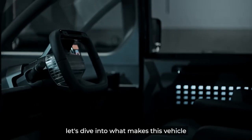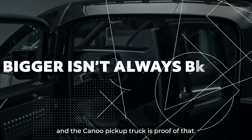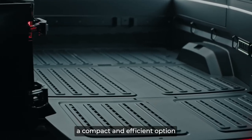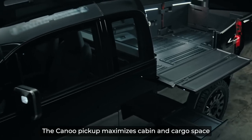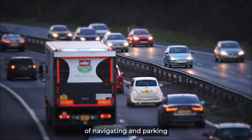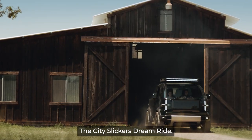So, without further ado, let's dive into what makes this vehicle so special. Bigger isn't always better, and the Canoe Pickup Truck is proof of that. This mighty mini is revolutionizing the electric truck game by offering city drivers a compact and efficient option. With its unique design, the Canoe Pickup maximizes cabin and cargo space, all while maintaining a smaller footprint than most gas-powered pickups. Say goodbye to the headaches of navigating and parking bulky trucks in tight urban confines, and hello to the Canoe Pickup Truck — the City Slicker's Dream Ride.